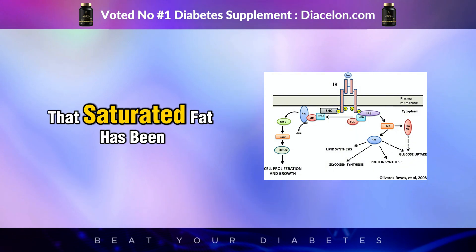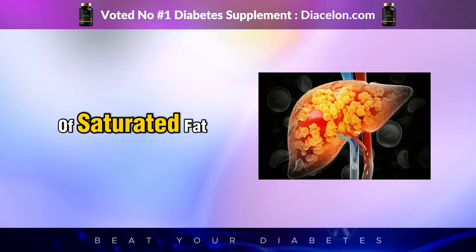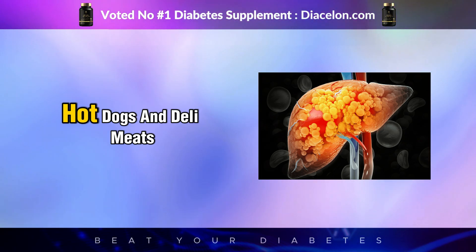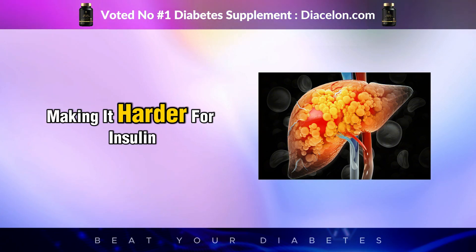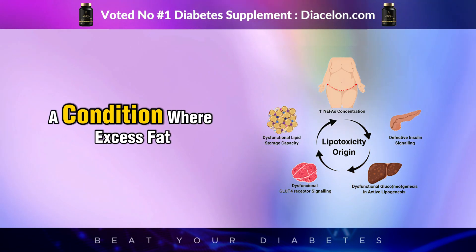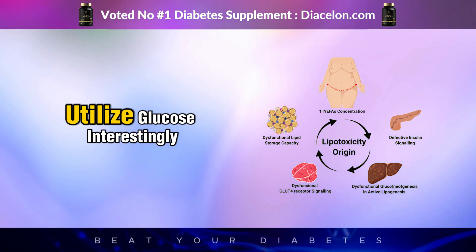The main reason is that saturated fat has been shown to disrupt insulin signaling pathways. When you consume large amounts of saturated fat, particularly from processed red meats like bacon, hot dogs, and deli meats, your muscle and liver cells can become overloaded with fat, making it harder for insulin to do its job properly. This is known as lipotoxicity — a condition where excess fat accumulates inside cells and interferes with their ability to absorb and utilize glucose.